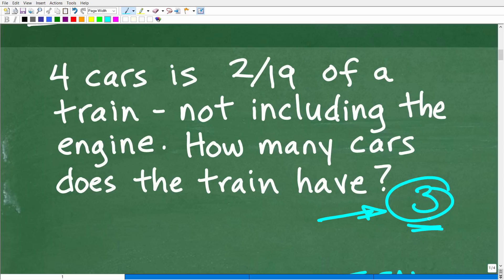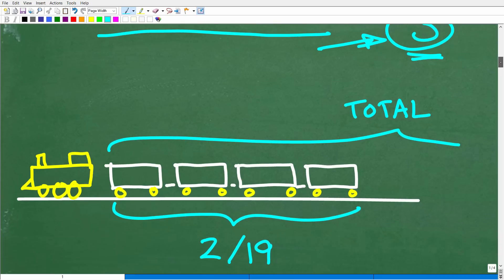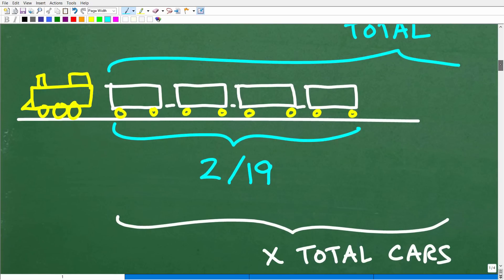Once we've read the problem, we ask: how many cars does the train have? I have information about four cars and a fraction of the train — how do I put this together? We need to model this situation. Different people can model it differently, and that's fine. But in a situation like this, nothing beats a picture — a picture is worth a thousand words. Drawing a quick sketch or diagram is always a really good starting point.